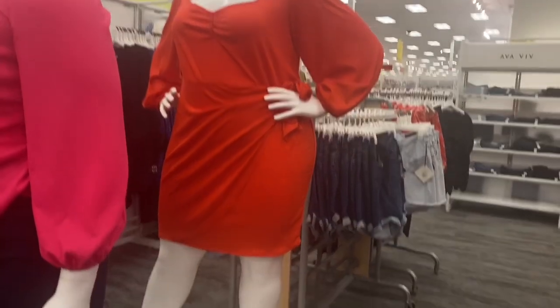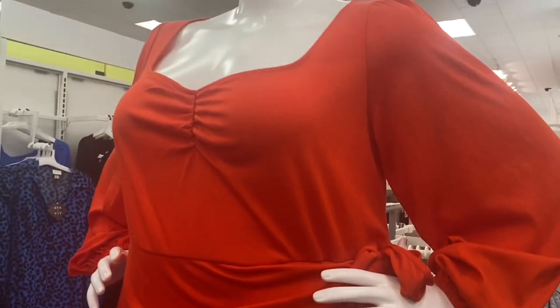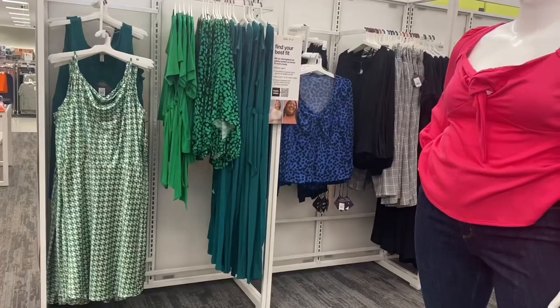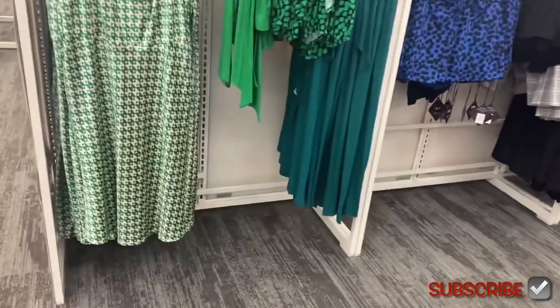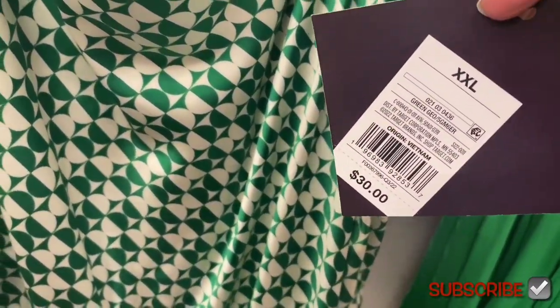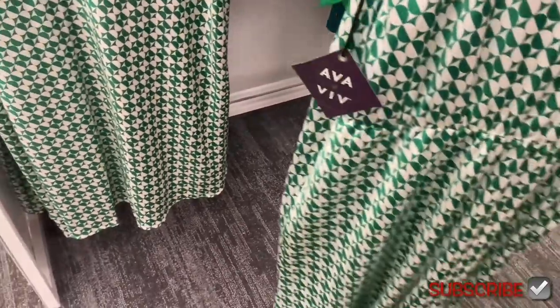Look at this dress — it's asymmetrical, ribbed, ties on the side, has scrunching, and elastic around the sleeves. They also have green and blue ones over here. This one reminds me of St. Patrick's Day but it's obviously for all year round. It's $30, it's satin with skinnier adjustable straps. And look at this top too!